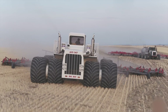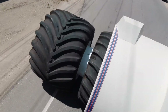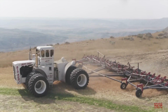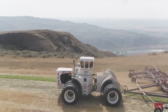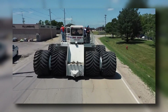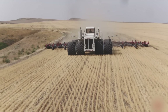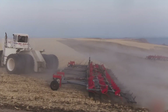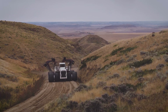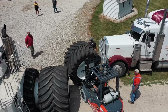Imagine a tractor taller than a two-story building, with tires taller than a man — that gives you a sense of the Big Bud's sheer presence. The Big Bud 747 stands tall at 14 feet and weighs a whopping 95,000 pounds without any attachments. It rides on four of the largest farm tires ever made, each measuring 8 feet tall and 3.3 feet wide, providing incredible traction and flotation. Built for deep tillage on massive farms, this behemoth can pull implements exceeding 300 feet wide, covering vast swaths of land in record time — an engineering marvel and a true icon of agricultural might.